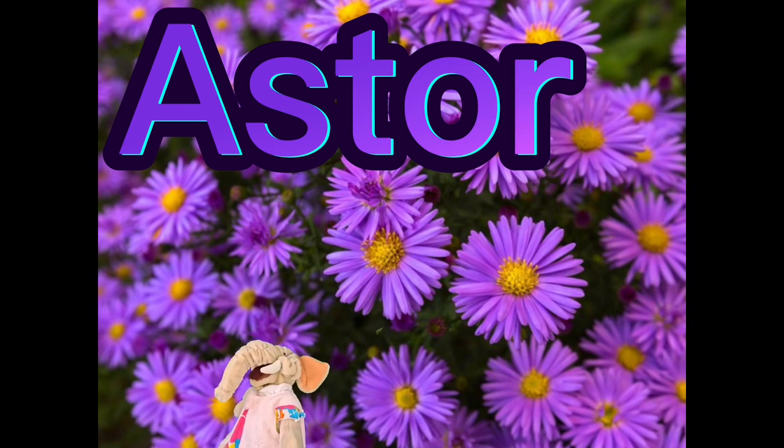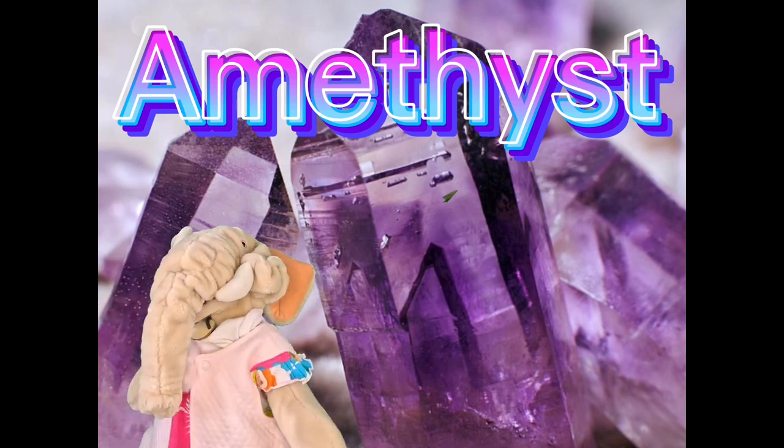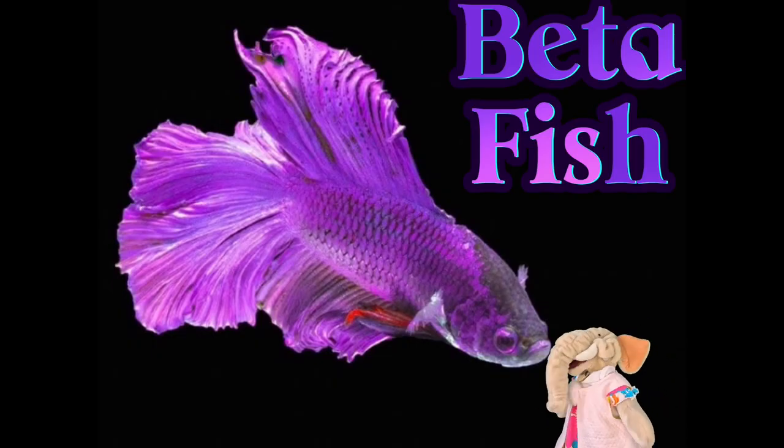Aster is purple — what a pretty plant. And amethyst. Grapes are purple.